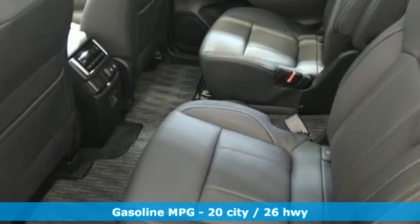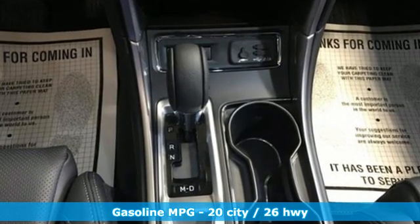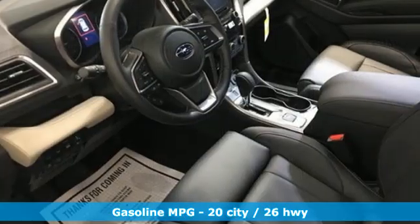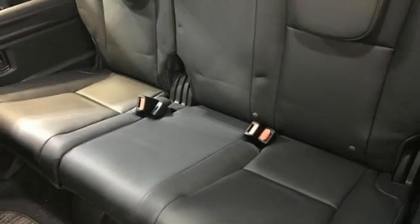Continuously variable automatic transmission. Heated leather bucket seats. Streaming audio. Auto-dimming rearview mirror. Dual zone climate control. Doors and push-button start proximity key.